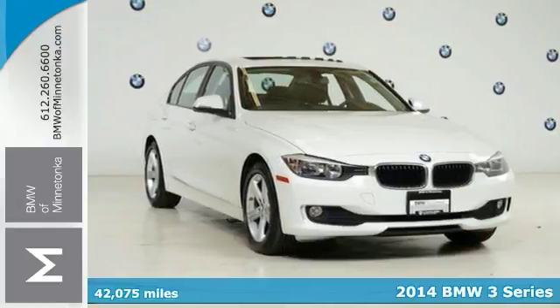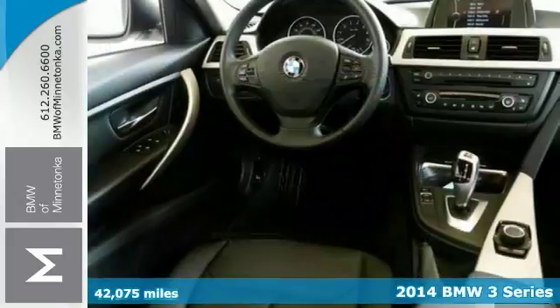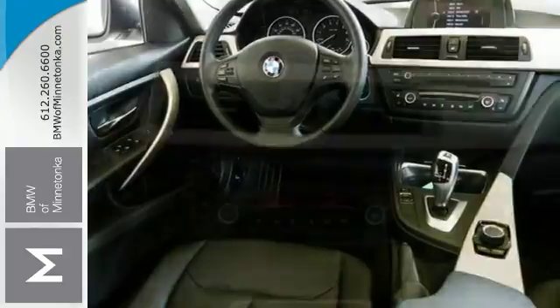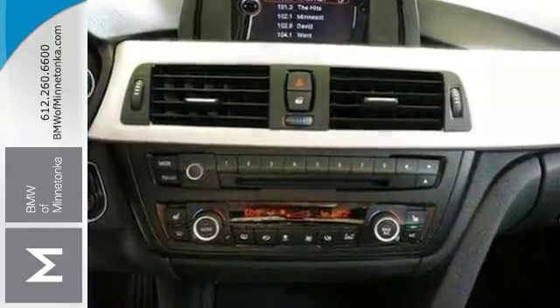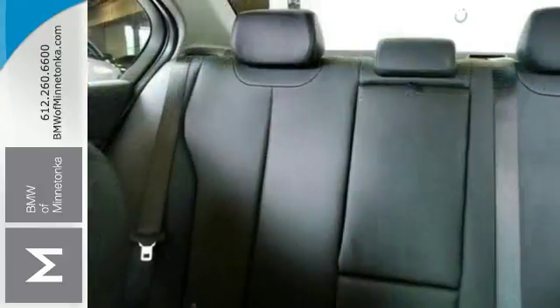It's a 2014 BMW 320i. It impresses with its high quality selection of amenities such as the iDrive system, rain sensing wipers and climate control. Heated mirrors, keyless entry, multifunction steering wheel and stability and traction control make this a well-rounded vehicle.